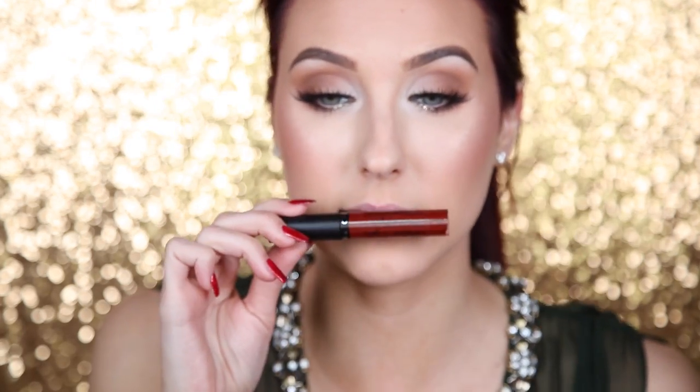For lips I'm going in with red. I've worn the Kathleen Lights Havana Nights — her collaboration with Ofra Cosmetics — several times, and it's absolutely amazing. But today I'm going in with a true red: Ho Ho Ho by Jeffree Star. I haven't used this shade yet so I'm really excited to see it. It's a liquid lipstick — I love the packaging, it's high quality.